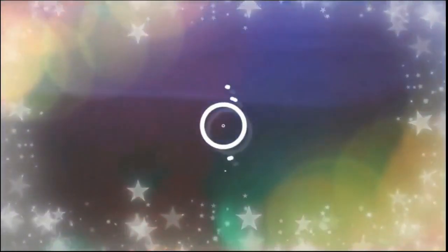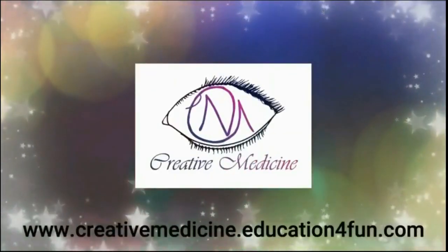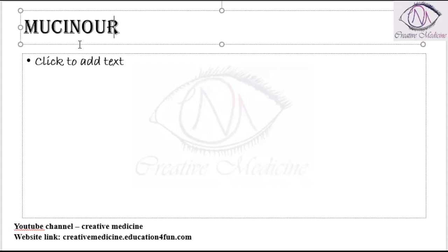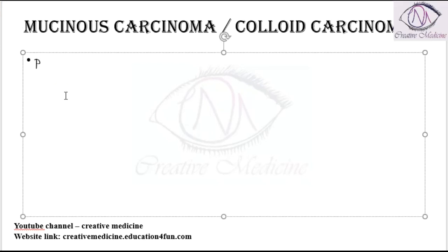Welcome to Creative Medicine. In this lecture we will learn about mucinous carcinoma, also called colloid carcinoma. It is a special type of breast cancer which is seen in two percent of all invasive breast cancers, so it constitutes only two percent.